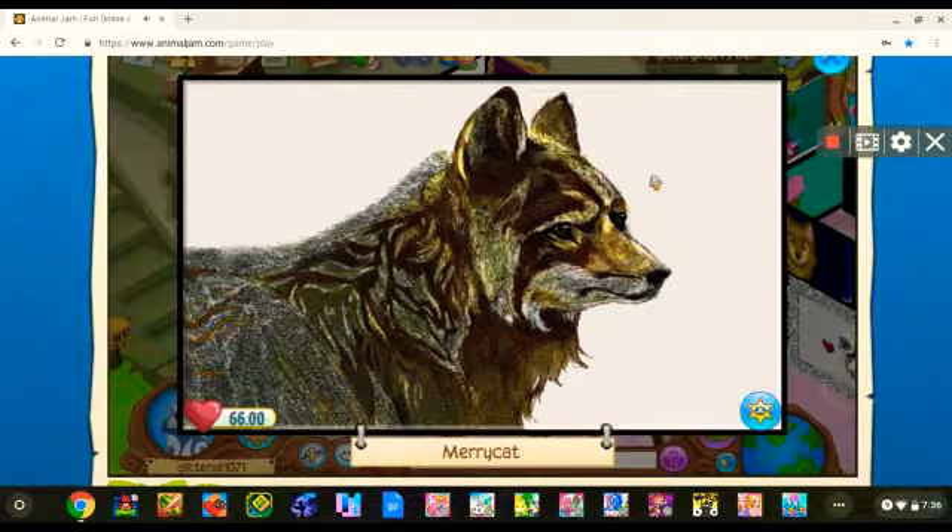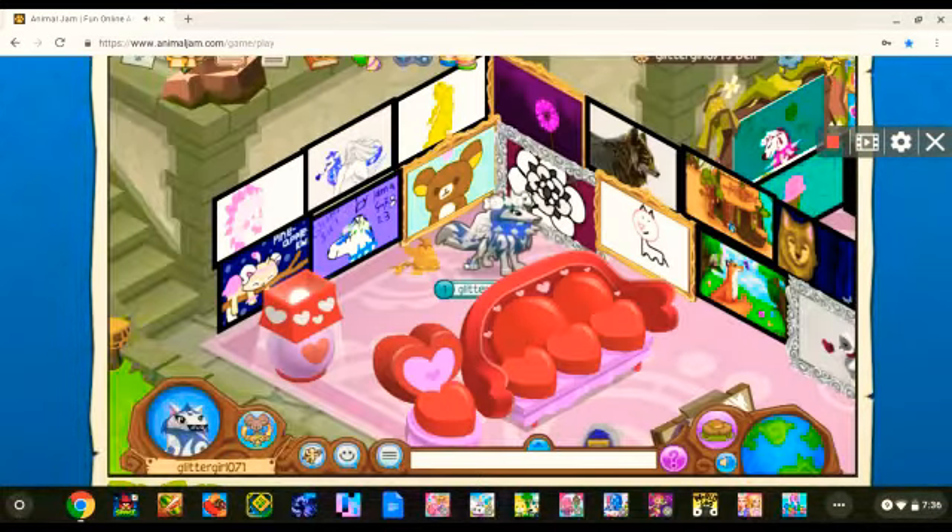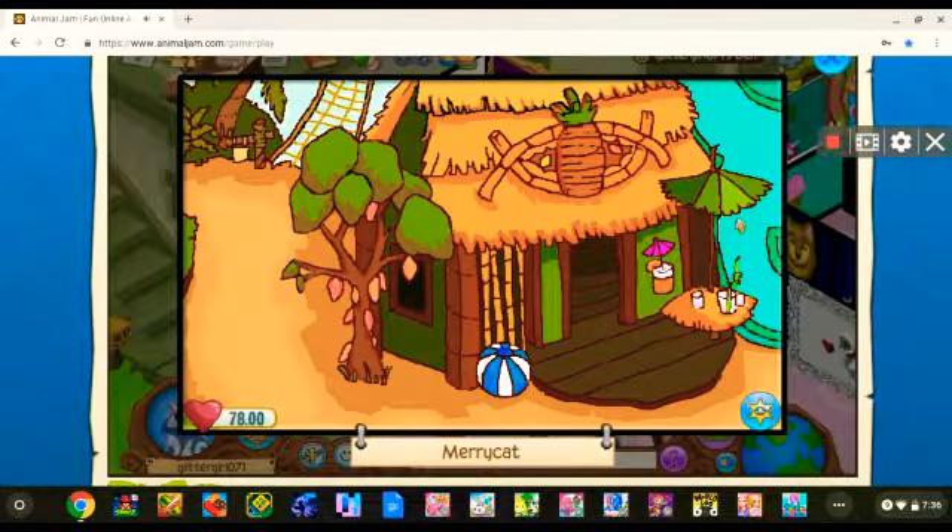I traded for this also because it was a realistic art piece — I just like a lot of nice realistic art in my den. I thought this was a really, really cool masterpiece of Crystal Sands.